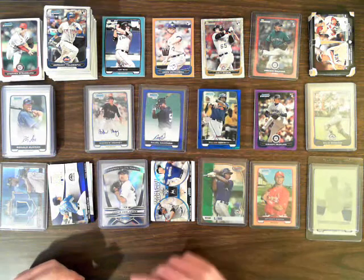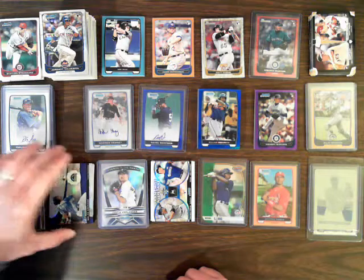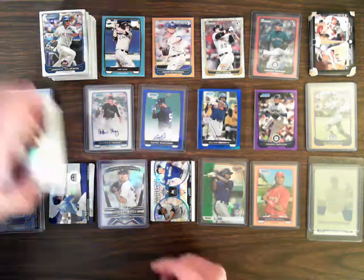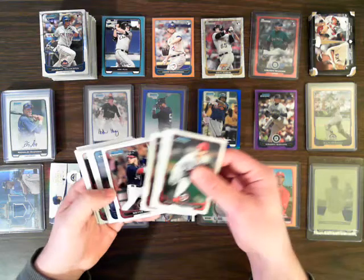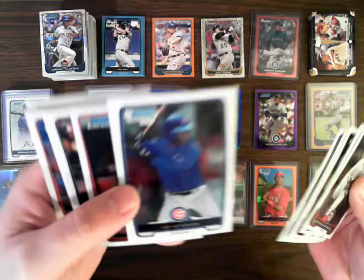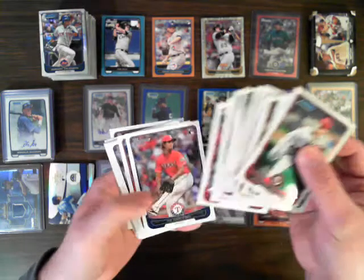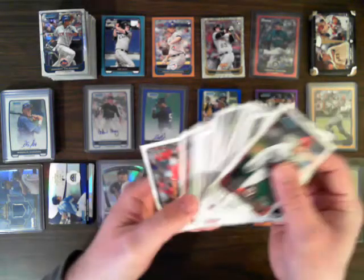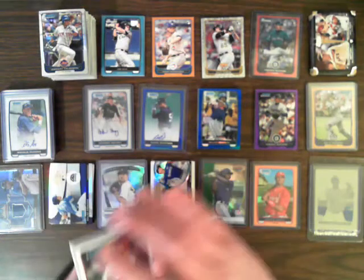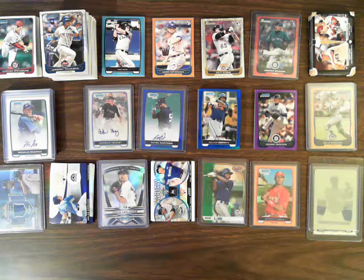We did not have any standout refractors, although we did have a lot of them. As far as base cards, we had quite a few Harper and Darvish, two Jorge Soler for the Cubs, a Mike Trout base chrome, lots of Harpers and Darvishes, and Strasburg as well. The rest of the base cards will be sorted and shipped on Monday, so you should be getting those fairly soon.